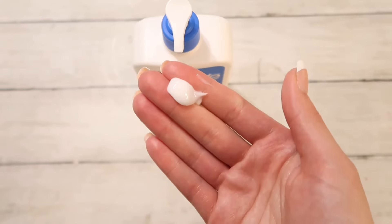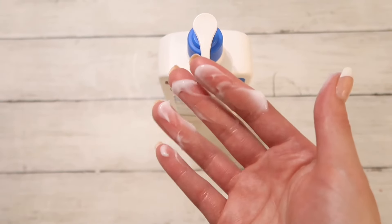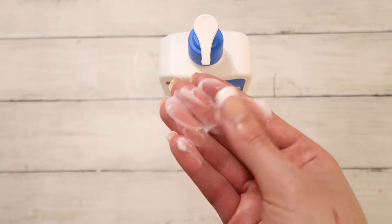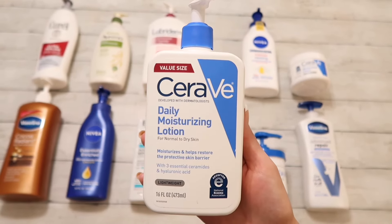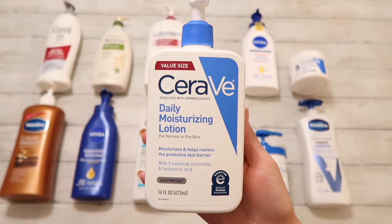Then we have CeraVe Daily Moisturizing Lotion, which is a lightweight lotion. This one isn't specifically for dry skin, but I use it on my face in the wintertime underneath a thicker cream. So this one for me is a solid 10 out of 10.